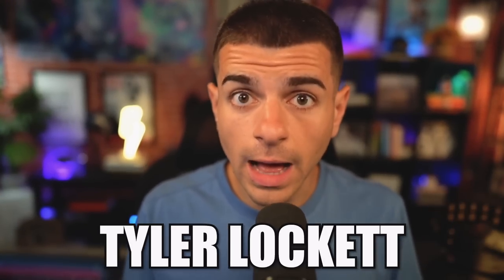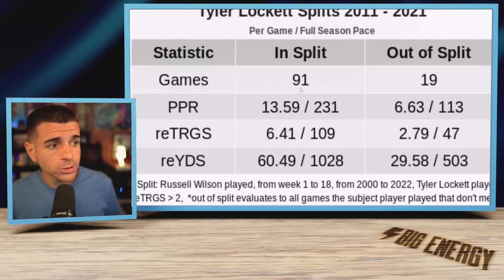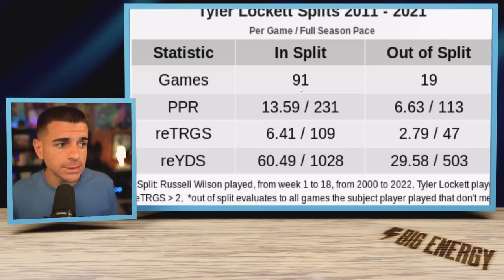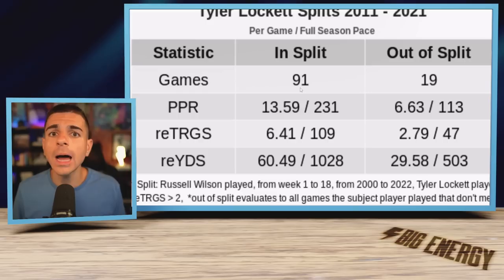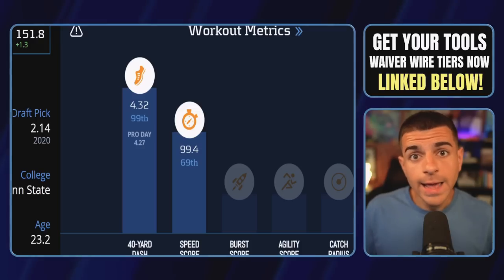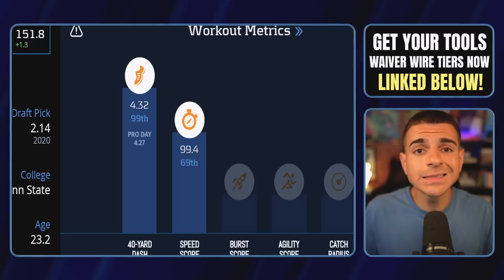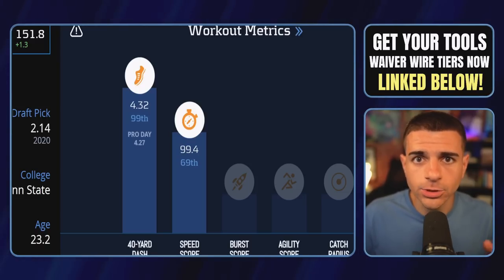Here's why this matters: Russell Wilson loves his slot receivers. Remember Doug Baldwin? Tyler Lockett? In 91 career games with Russell Wilson, Tyler Lockett averaged 13.6 fantasy points per game — top-20 wide receiver usage — and Hamler is on waivers in about 95% of leagues. Hamler is younger than Lockett, who was a top-20 wide receiver just last year with Russ, and Hamler has top-1% speed of all time, faster than Tyler Lockett.